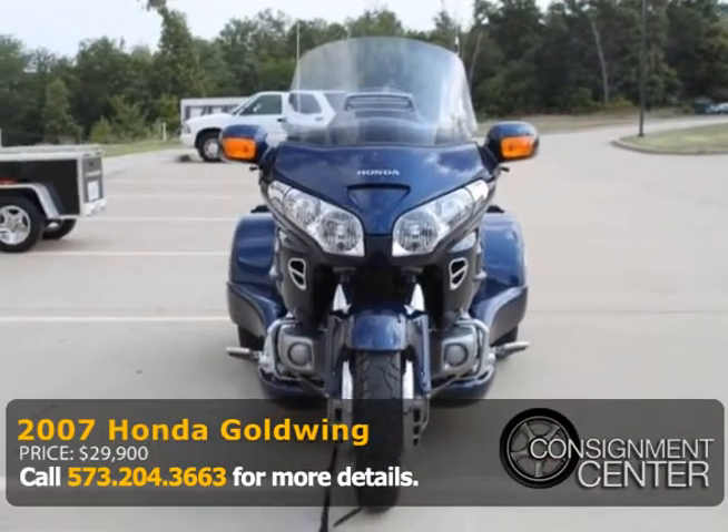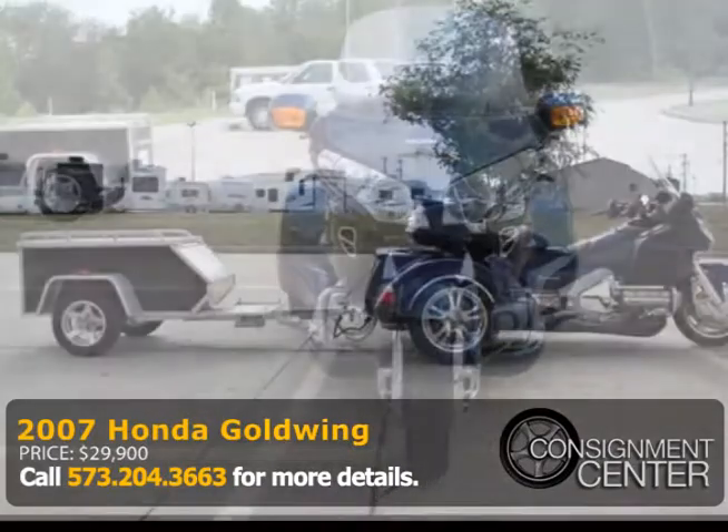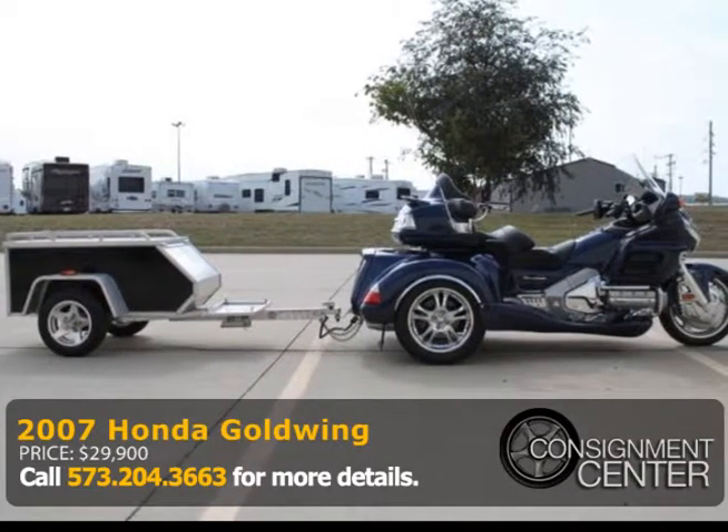There's a like-new Aluma motorcycle trailer that comes with the bike. All the tires on the trailer and motorcycle are nearly new and have plenty of tread remaining.